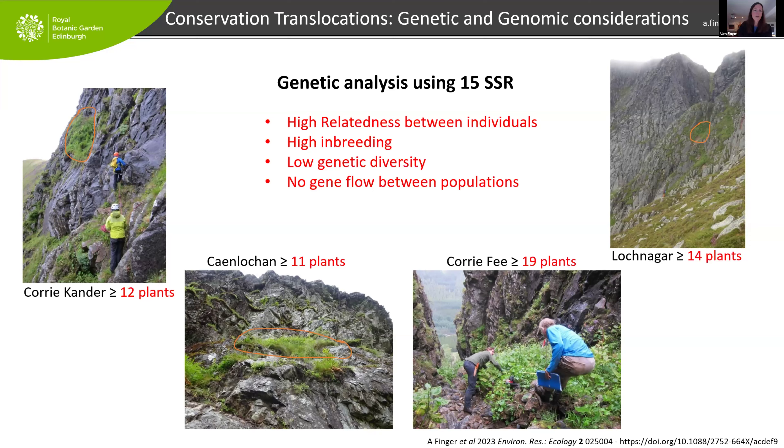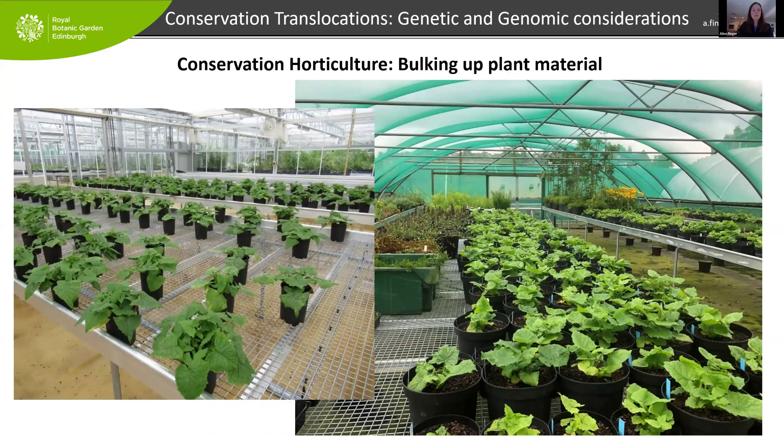Because any catastrophic event could wipe out any of these populations, translocation is a very appropriate method here. The genetic data — using a fairly simple approach with microsatellite loci, about 15 small bits of DNA — shows we have fewer than 20 plants per population. On top of that we have high relatedness, with cousins and full siblings on these ledges, so really high levels of inbreeding. The next generation would have even higher inbreeding levels. We have low diversity compared to larger, widespread Norwegian populations, and there's no gene flow between populations.